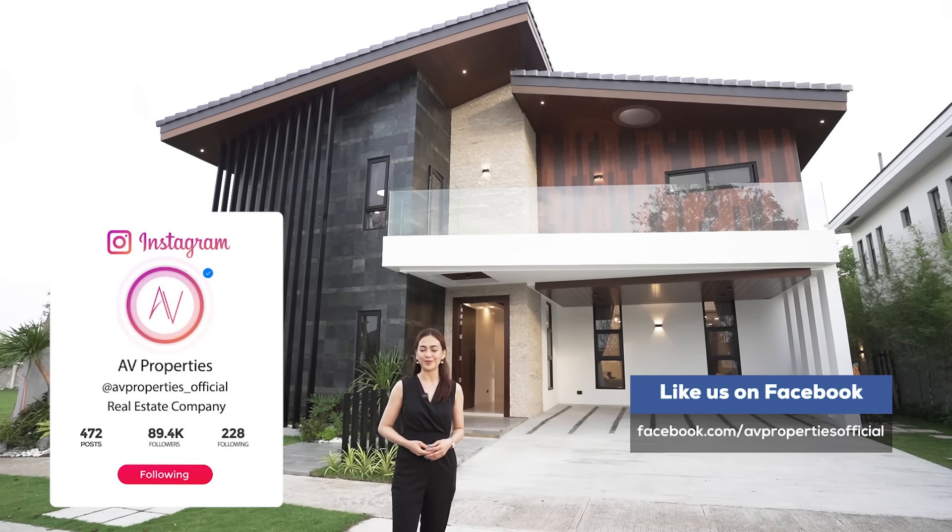Before we check out the parameters of the house, let's take a moment to look at and appreciate the beautiful facade. On this side you're going to see this vertical slat metal accent, and then you won't miss this beautiful natural stone cladding, which is present both on the facade and on the inside of the house. Really nice, right?